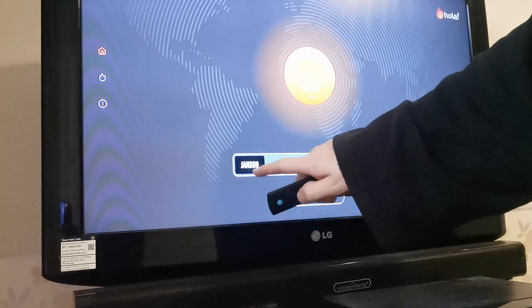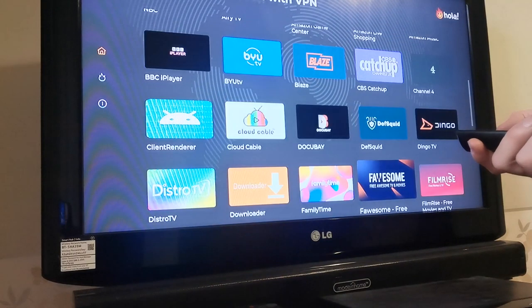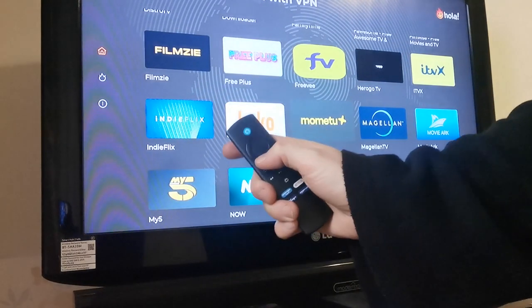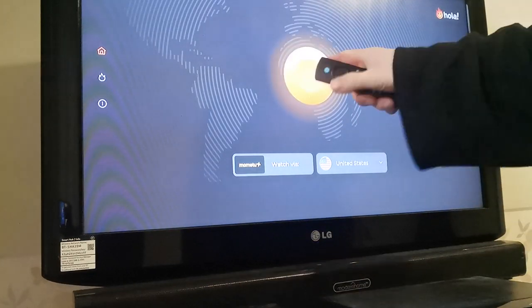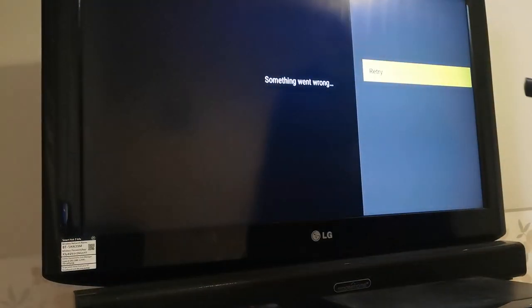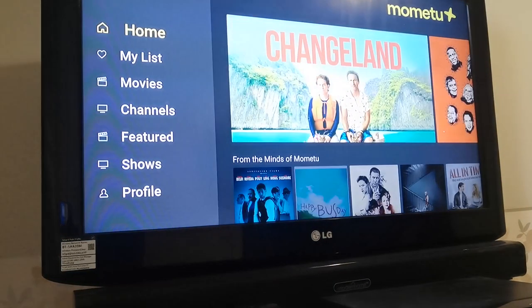So what you need to do is go to there. At the moment it's on Janssen, so you go onto there and change it to Mometu. There it is right there. Once you're done, you just press that middle key. Then you go back up to the on button and turn it on. Once you've done that, press your back button. There you go — it's on there now and it will officially work.